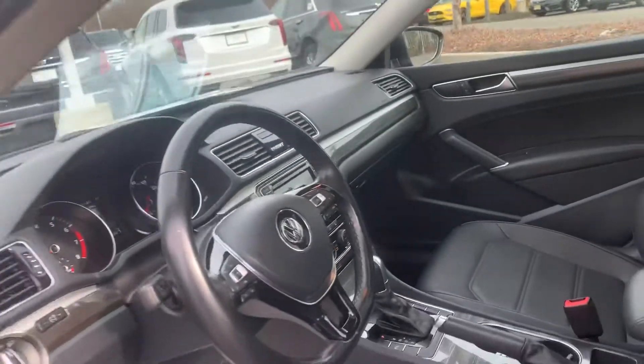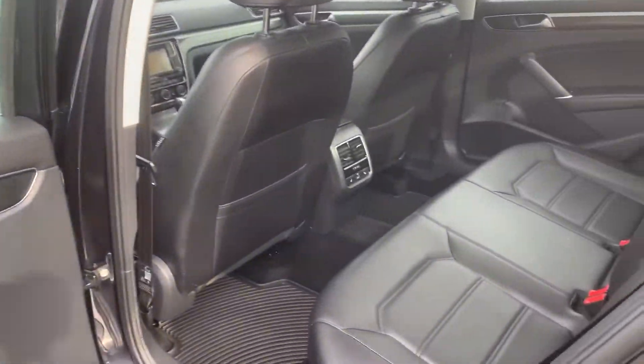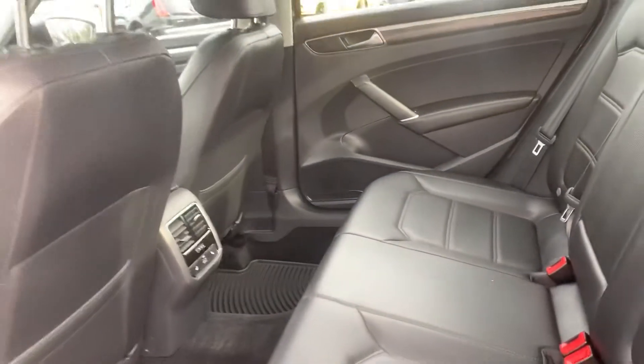You do have heated seats in the front, as well as heated seats in the back of the car as well. This was a non-smoker vehicle, so the interior smells great — there are no noticeable odors in the car.